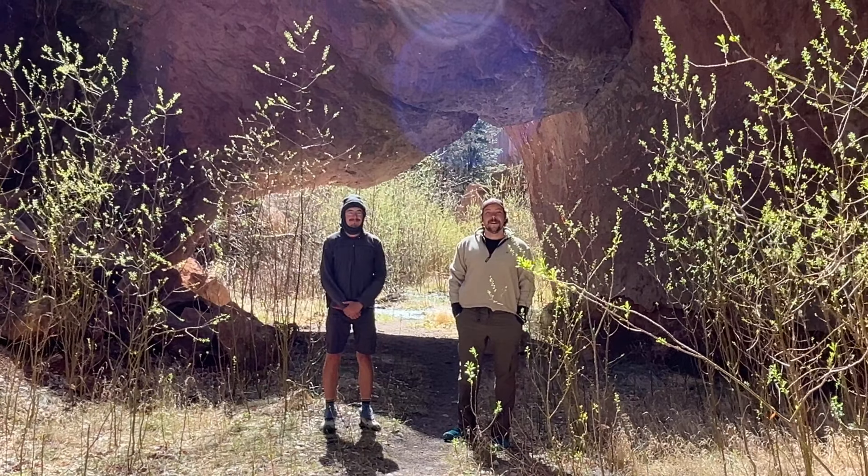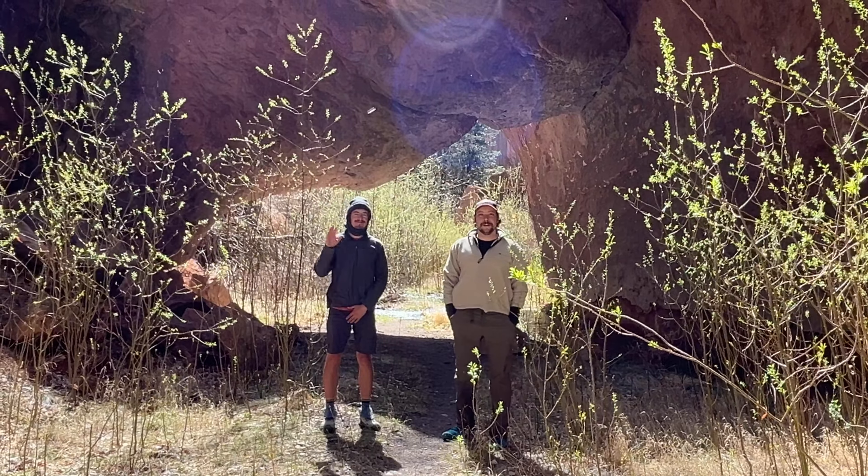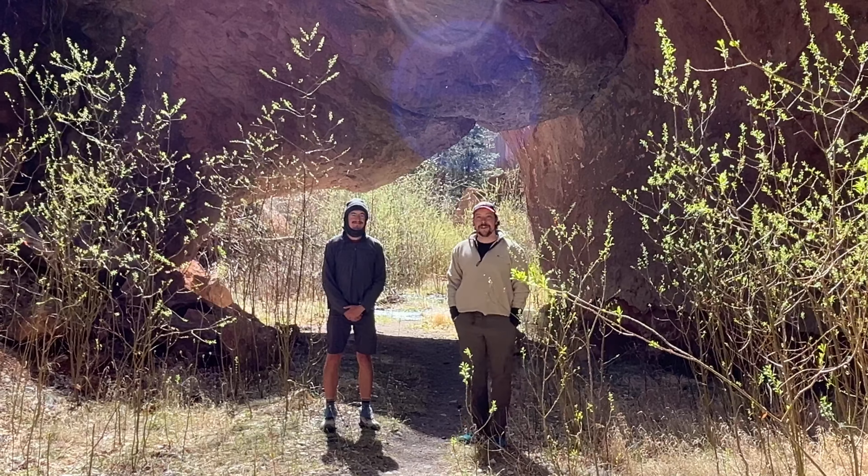Hey guys, it's Nate. This is Lane from the YouTube channel Lane's World. It's a really excellent channel. Please go check it out.